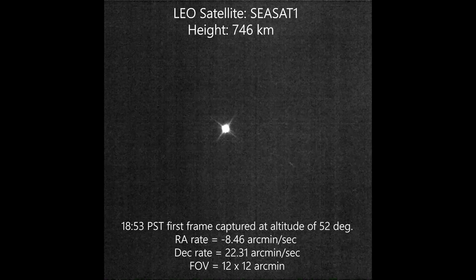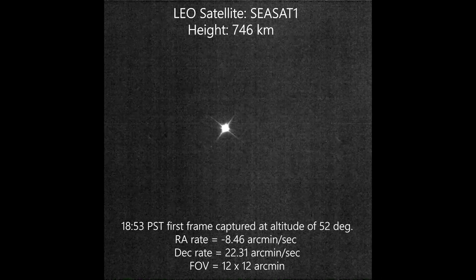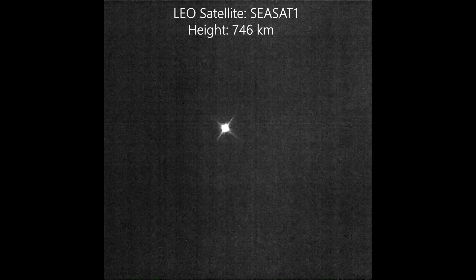PlaneWave Instruments would like to demonstrate the capabilities of our direct-drive mounts for the industries of space situational awareness and laser communications.